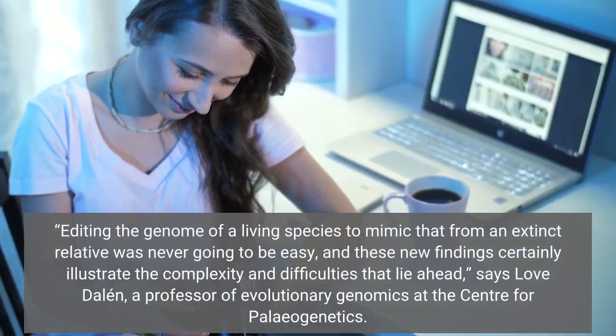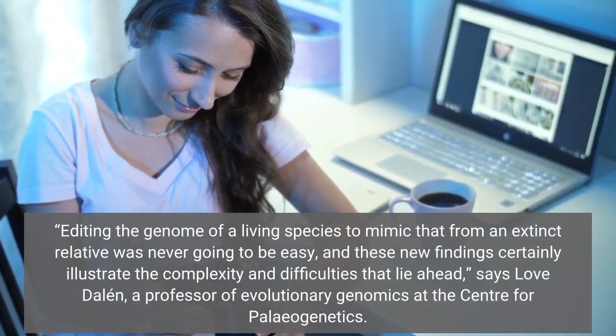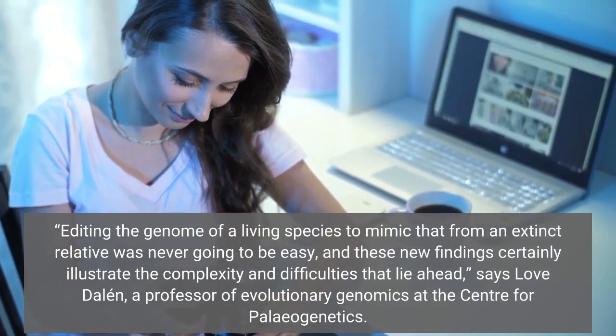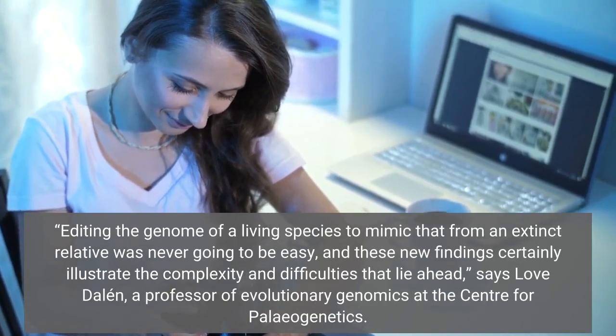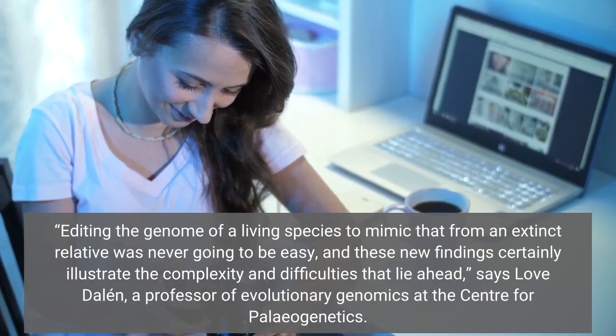Editing the genome of a living species to mimic that from an extinct relative was never going to be easy, and these new findings certainly illustrate the complexity and difficulties that lie ahead, says Love Dalén, a professor of evolutionary genomics at the Center for Paleogenetics.